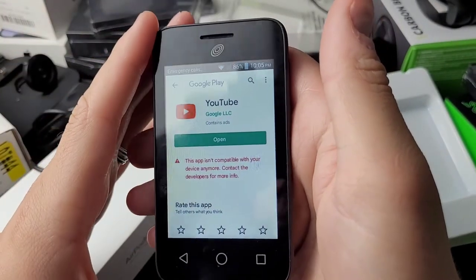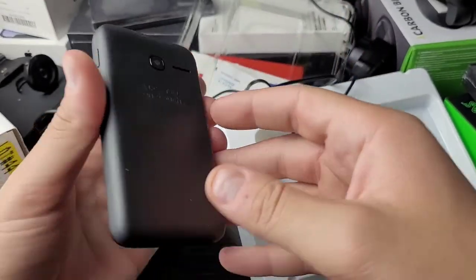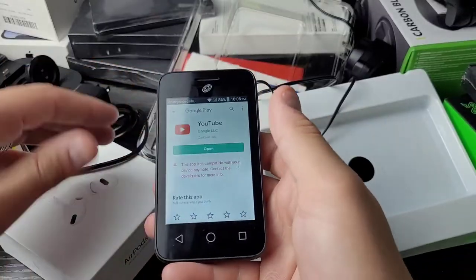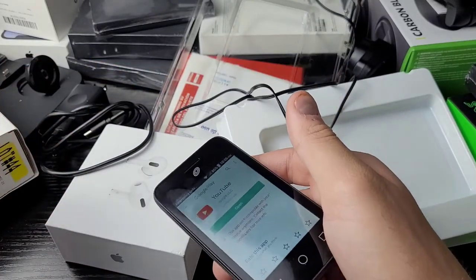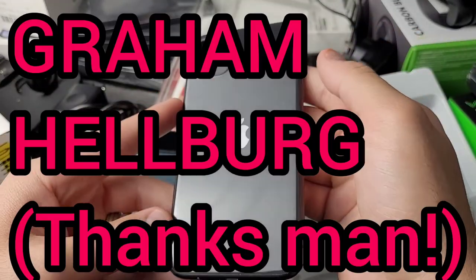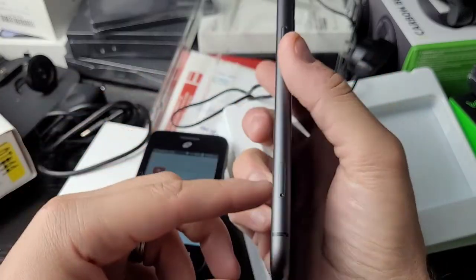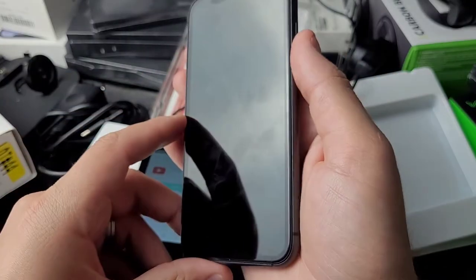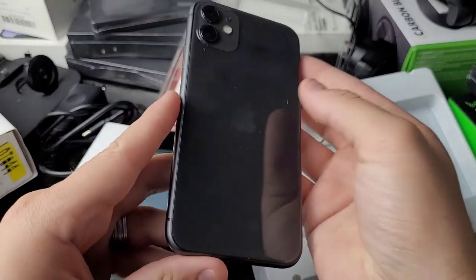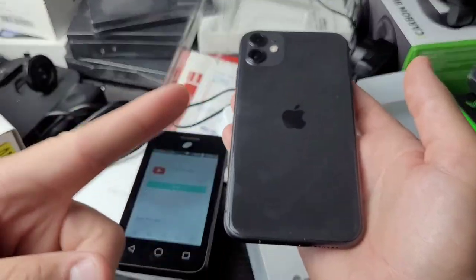I tried to use YouTube but it was a versioning issue — I could not download the newest version. The phone overall is pretty cool and I'm going to continue to tinker with it. If you guys have any ideas of things I should try, comment below. One of my longtime viewers Graham Helberg sent me an iPhone 11 and an iPhone X that are iCloud locked — if you have cool ideas for those, comment below. Thanks for watching, subscribe, see you guys next time!